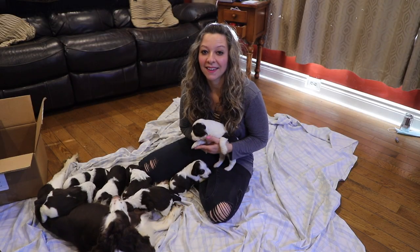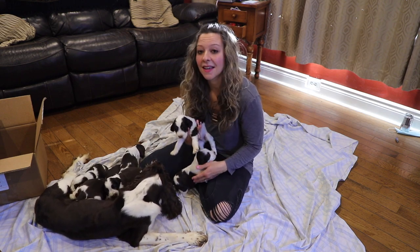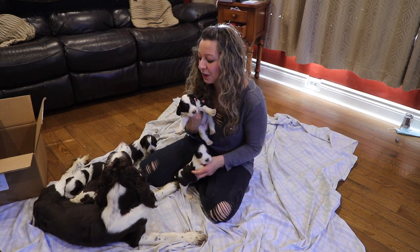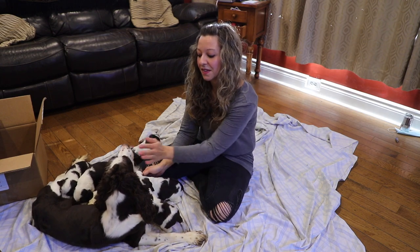Hi everyone, welcome back. This is two of three litters that we currently have. We have Sophie with her puppies and they are so adorable. I'm going to introduce them to you, let you guys see them, see how they're doing, and we're going to talk a little bit about Sophie because there's something interesting happening with this girl.